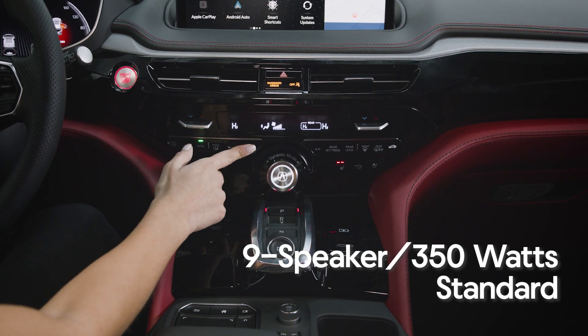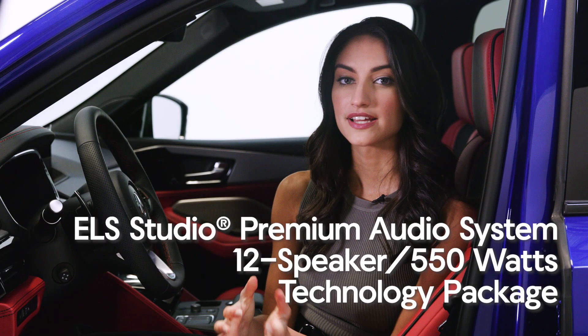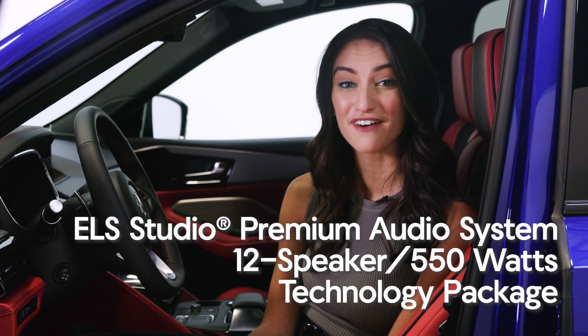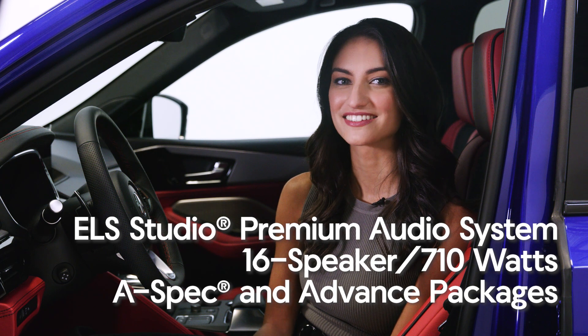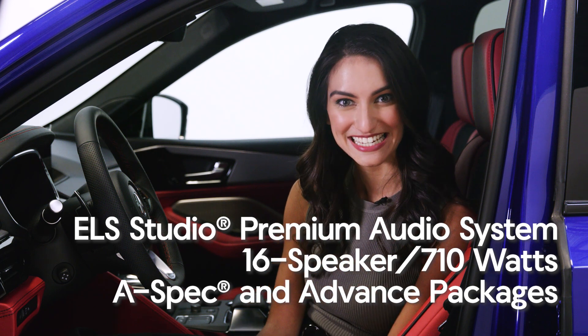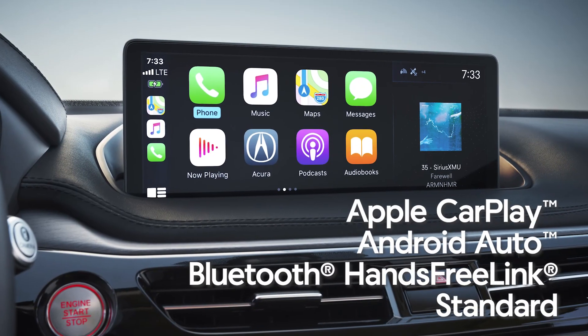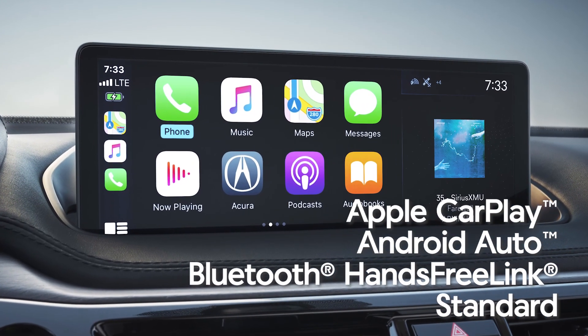The MDX comes standard with a 9-speaker audio system with 350 watts of power. The Technology package gets an ELS Studio System with 12 speakers and 550 watts of power. And on A-Spec and Advanced packages, this rises to a total of 16 speakers with 710 watts of power. Both Apple CarPlay and Android Auto are fully integrated, along with Bluetooth hands-free link, allowing you to fully focus on the road ahead.